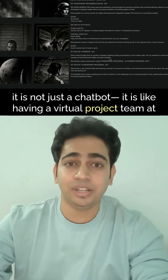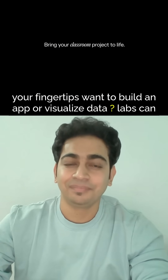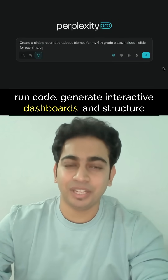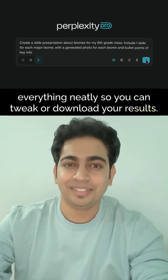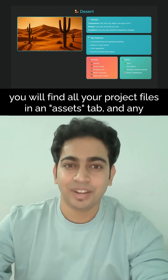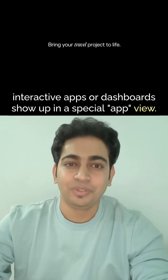It is not just a chatbot — it is like having a virtual project team at your fingertips. Want to build an app or visualize data? Labs can run code, generate interactive dashboards, and structure everything neatly so you can tweak or download your results. You will find all your project files in an assets tab, and any interactive apps or dashboards show up in a special app view.